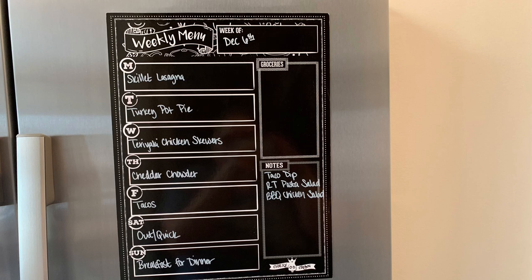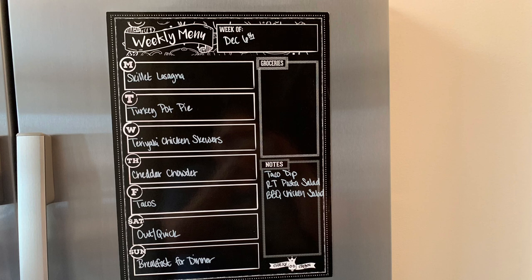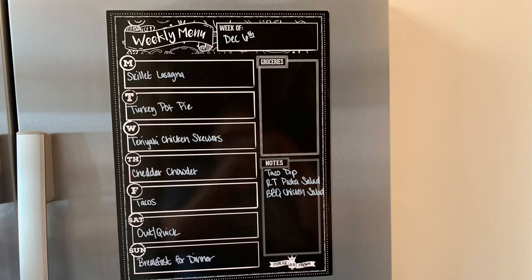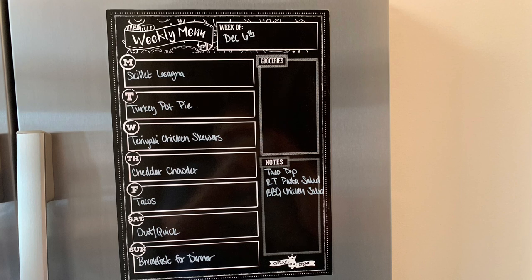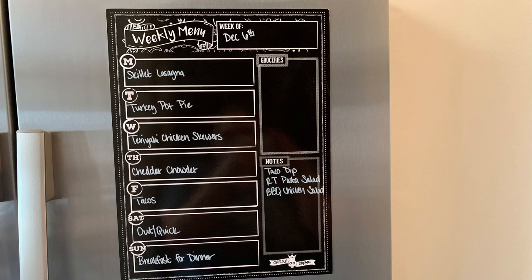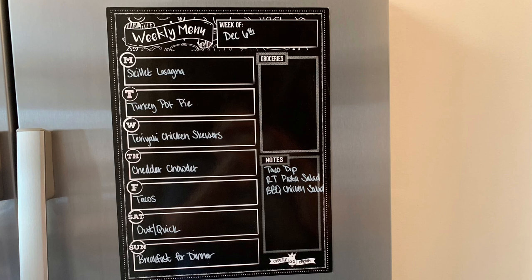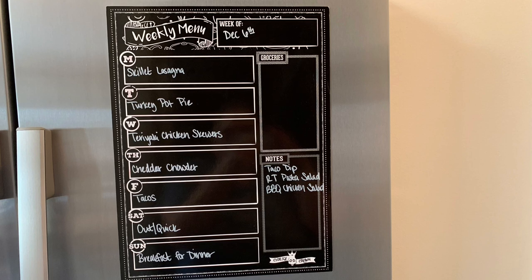I have some homemade rolls in my freezer that I need to use up. For Friday, I had tacos on the meal plan already — just regular tacos. But one of my sweet subscribers sent me a recipe to try; I think it's called coleslaw tostadas or something like that. When I looked at the recipe, I basically had either everything on hand or was planning on buying it anyway for the tacos. I just needed the coleslaw mix and the Hidden Valley dressing mix, so I went ahead and grabbed that. I'm excited to give that a try and I'll be sharing that in my what's for dinner video.